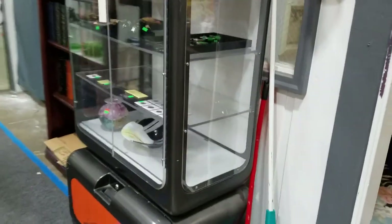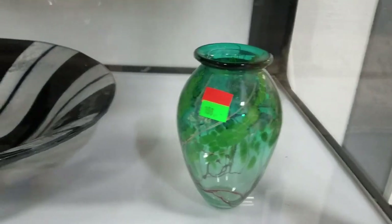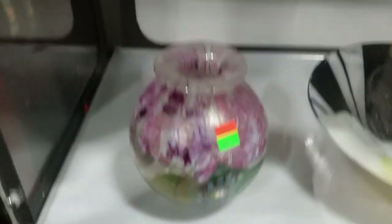We have some great glass this week. Some nice art glass bases, an art glass console bowl. I believe that is an Isle of Wight base there.